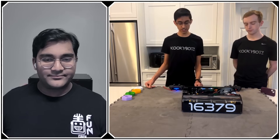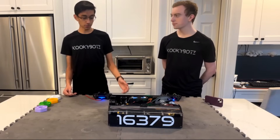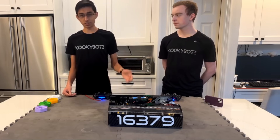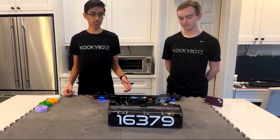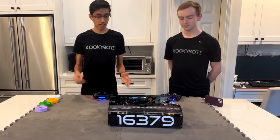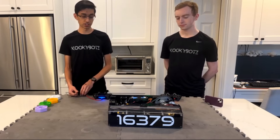Despite the success we had with the swerve drivetrain last year, working on it for almost an entire season taught us a couple of things. The first was that early season time is extremely valuable. Not performing well early in the season came back to bite us last year, and while we ironed most of it out by the end, that's not a mistake we wanted to repeat.